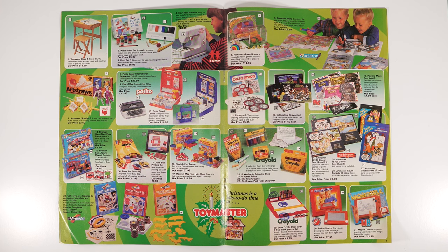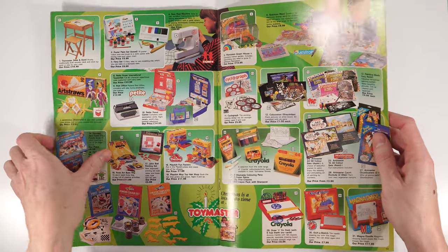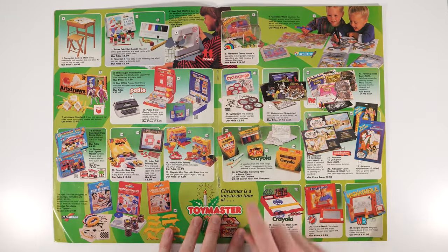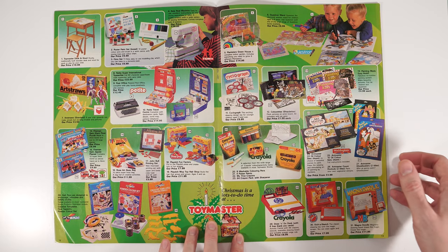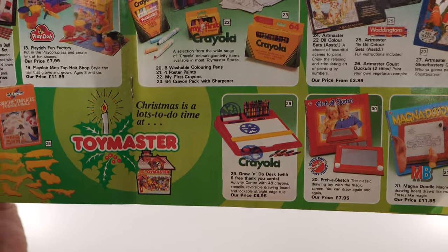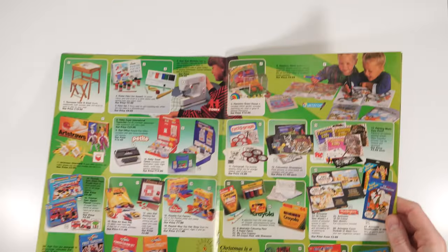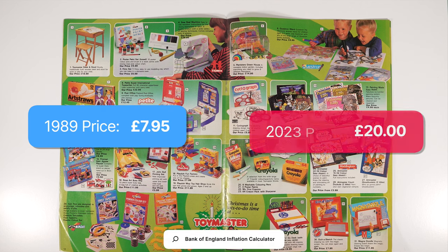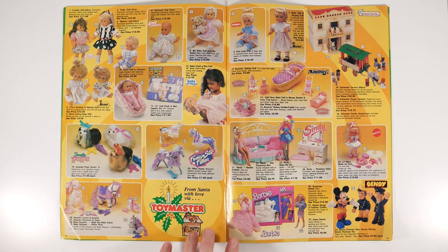Moving on to the next page, we've got some more art and creative stuff. There's one called Cyclograph — I thought it was called Spirograph, and that's from Parker, unless that's some kind of equivalent. Likewise we've got Crayola and Play-Doh, still around to this day. And that's interesting — Etch-a-Sketch, which is obviously the main one, but MB did one called Magna Doodle which is obviously the same thing and a bit more expensive. Approximately £20 for an Etch-a-Sketch — which is probably about right actually.